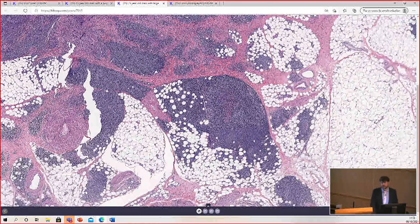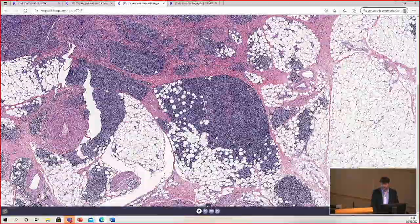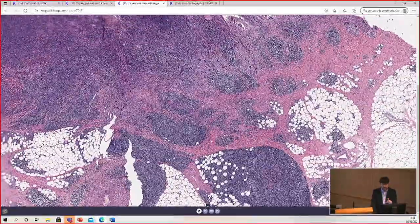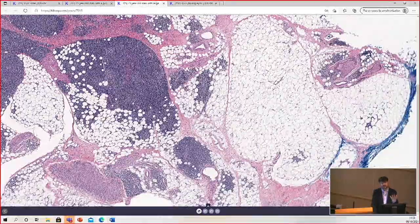It's common to have brisk inflammation under squamous cell carcinomas or even under basal cell carcinoma, actinic keratosis, or squamous cell carcinoma in situ — often dense lymphocytes and plasma cells right underneath those tumors. But here, in addition to being right underneath the tumor, there were areas well away from the main tumor mass that had a dense infiltrate.